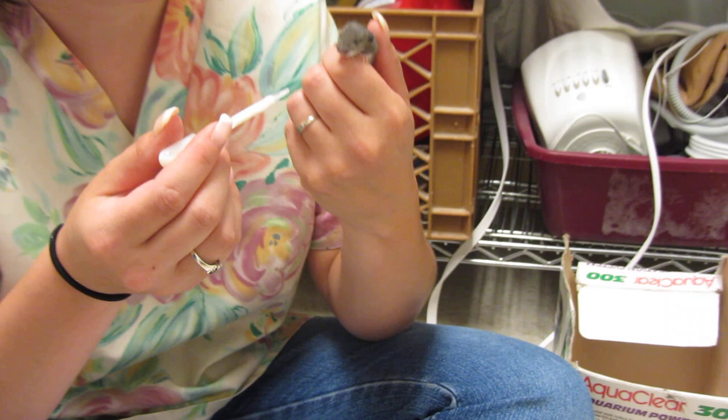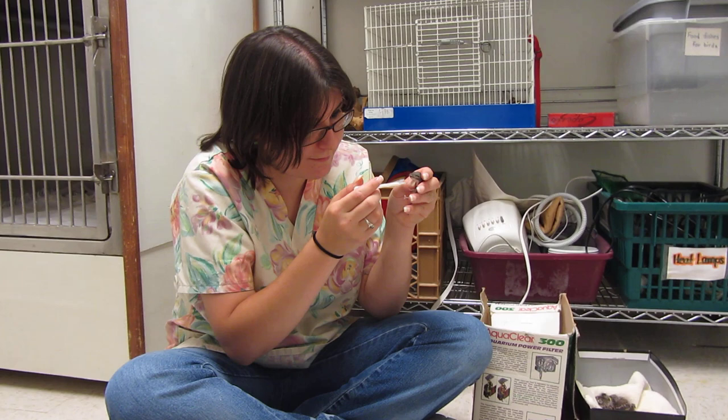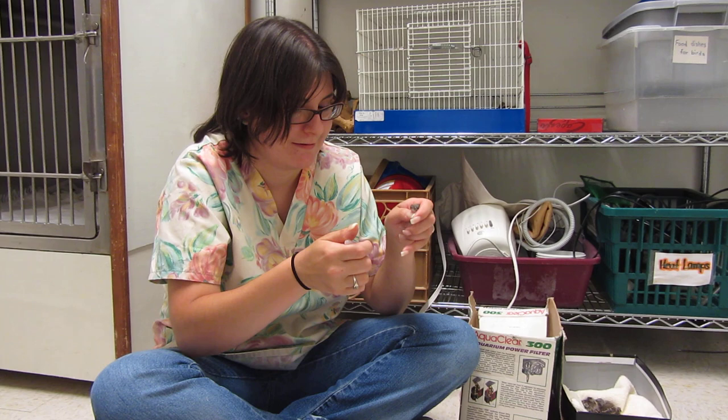It kind of goes the same with the baby mice. You might find a nest of them if you're moving stuff around. Try to leave them alone if you can — try not to move them around too much. Mom should come back and move them off if she feels they've been disturbed. If maybe an hour or so goes by and they're still there, then it's time to think that maybe you should bring them in to somebody who can take care of them.